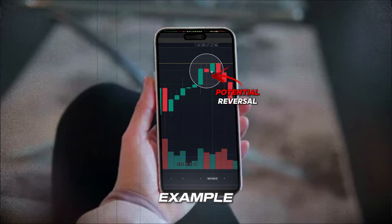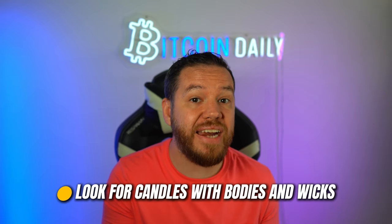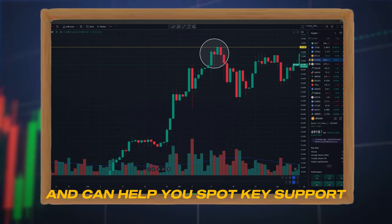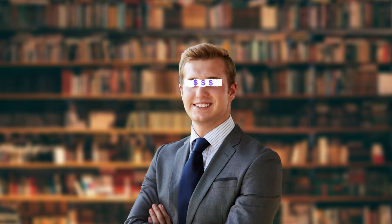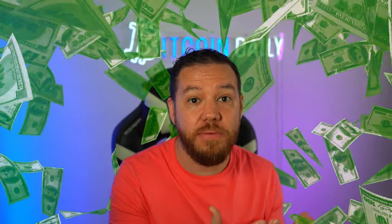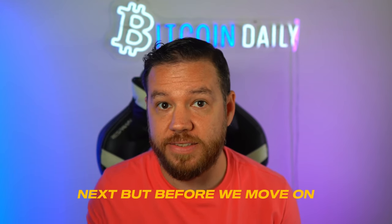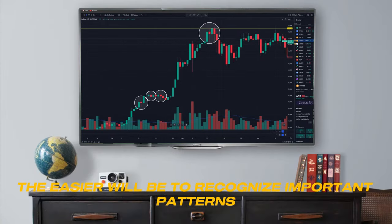A candle with a long body and short wicks suggests strong conviction in the direction of the move — and you can clearly see that after a big strong conviction move, price continued to go up. However, a candle with a small body and long wicks indicates a lack of conviction and a potential reversal. Make sure to pay attention to these nuances. Look for candles with bodies and wicks that stand out from the rest of the price action — these often signal important shifts in market sentiment and can help you spot key support and resistance levels.